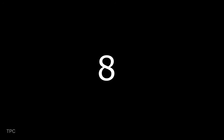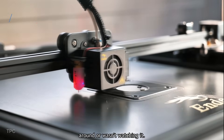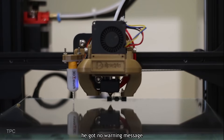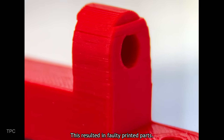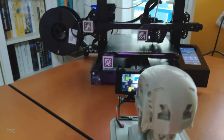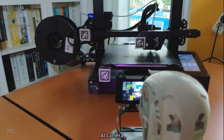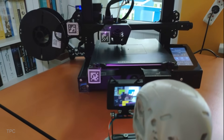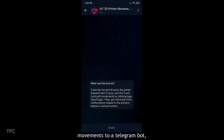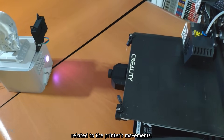Number 8. Akhtar faced issues with his 3D printer's movements multiple times when he wasn't around. As his printer didn't have Wi-Fi, he got no warning when the printer's axis got shifted or jammed, resulting in faulty printed parts. To solve this, he created a budget-friendly IoT device. Using a Raspberry Pi Pico and a HuskyLens AI camera to recognize axis movements, the device tracks the X, Y, and Z axes. The Pico communicates the detected movements to a Telegram bot, providing real-time updates and notifications of potential malfunctions related to the printer's movements.